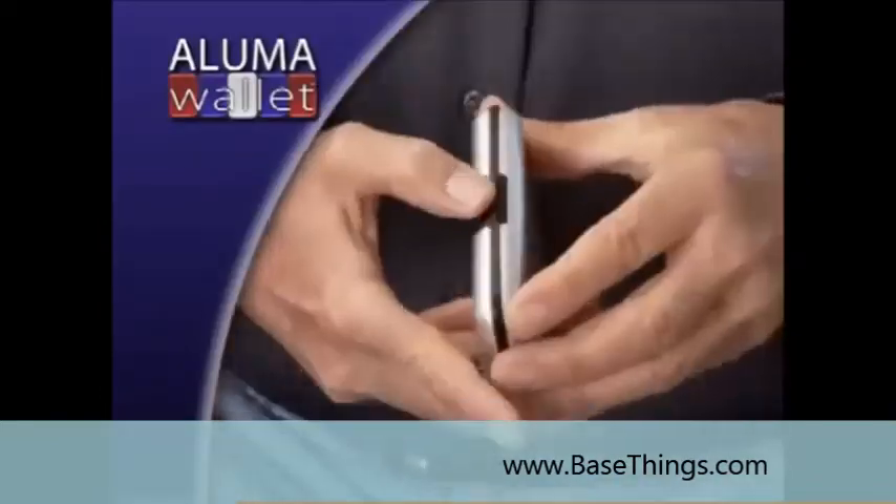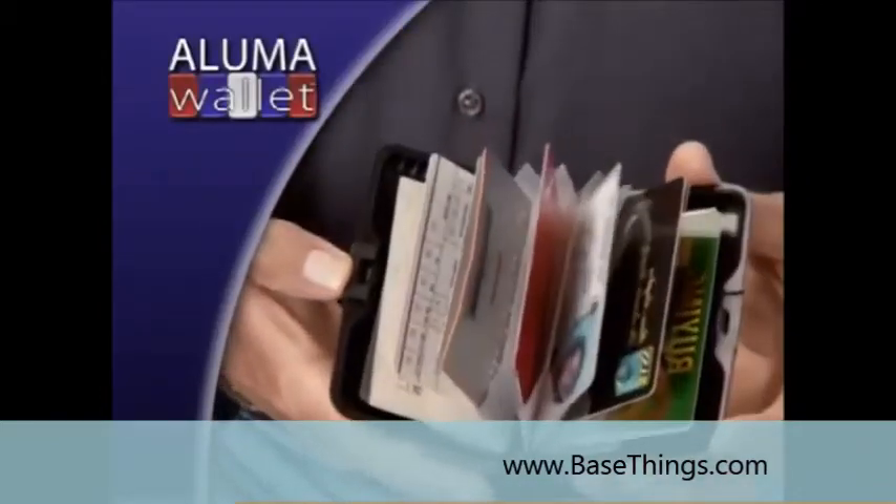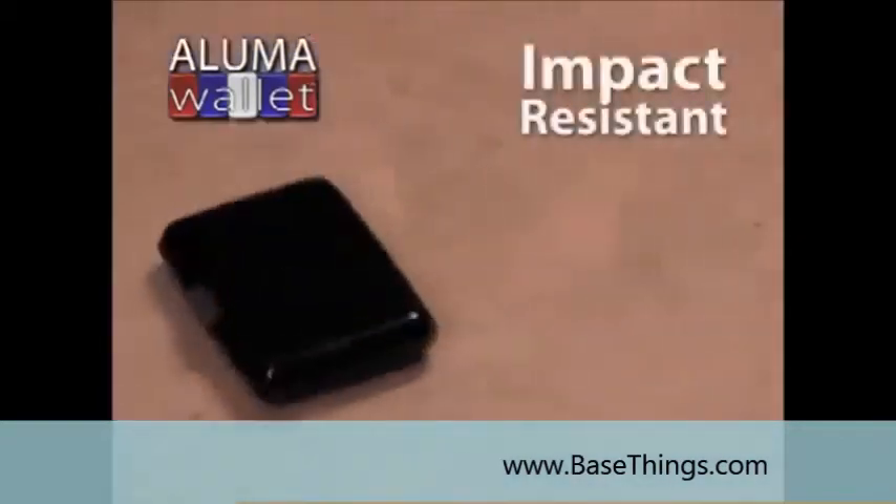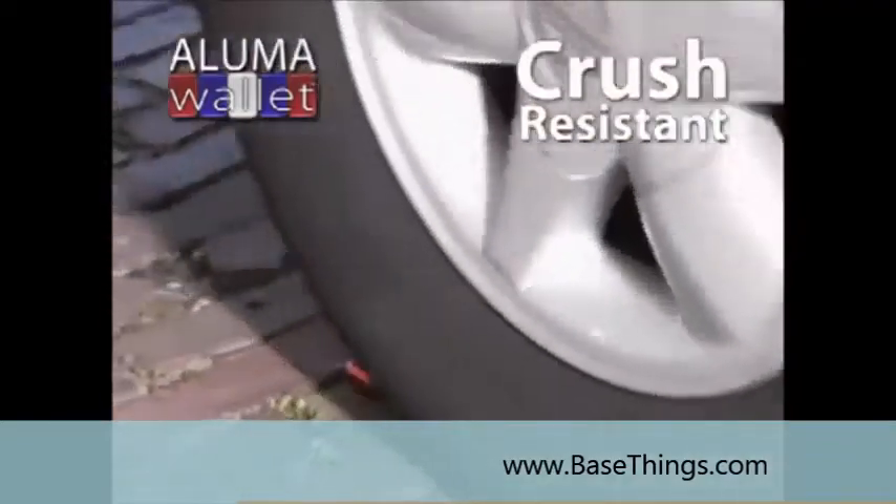It's one touch. It pops open, and there before you are all your credit cards, your driver's license, your cash. The aluminum alloy case protects against spills, drops. Even a heavy truck is no match for Aluma Wallet.